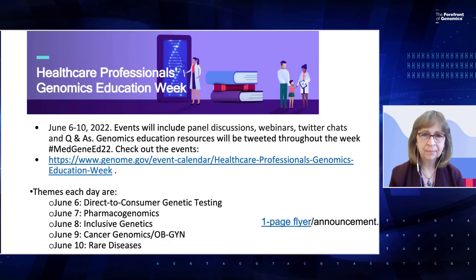This webinar will be recorded for future use, and your questions can be posted into the Q&A. Our Healthcare Professionals Genomics Education Week is our second year, with events throughout June 6th through the 10th, including panel discussions, webinars, Twitter chats, and Q&As. We had over 10 different events — we encourage you to register and participate. Additional information is coming through the hashtag MedGeneEd22.